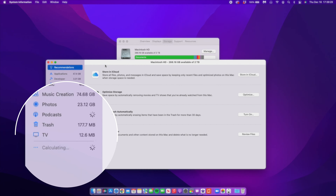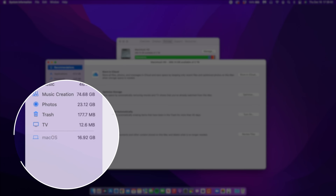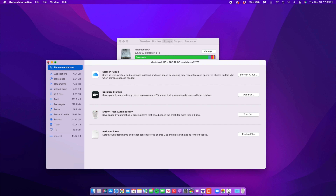If we go to the storage section just to see how much macOS storage is taking, you can see that this update is taking up 16.92 gigs. That has increased a little bit from the 16.85 gigs that I had on 12.1. So hopefully with a future update we'll be able to reduce this macOS system storage size.